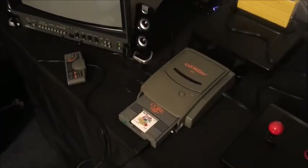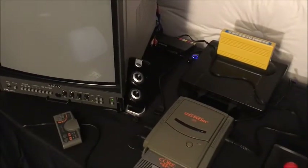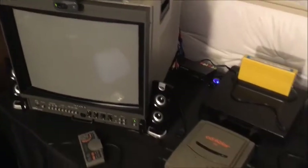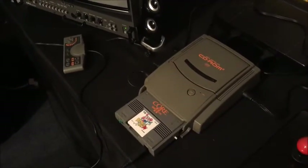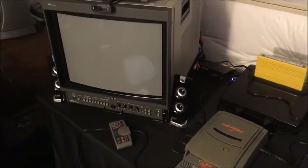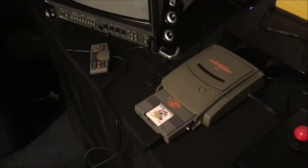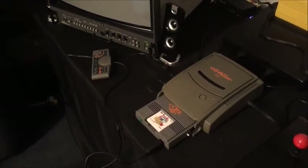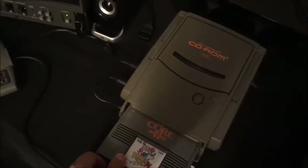Okay, before we get to the gameplay video, I just want to see if this thing is going to power on. Right now I have it hooked up to an AV splitter that goes to both the BVM and the capture card. The packaging wasn't super great — it was bubble-wrapped but kind of banged around a little. I have Bomberman '94 in there. Let's flip this on and see if we get both video and sound.